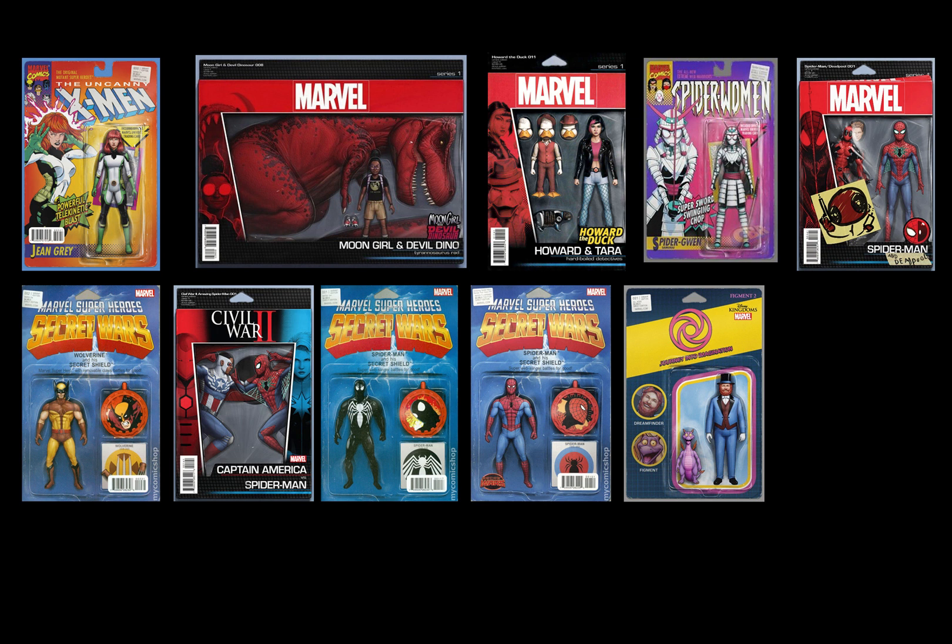I fell in love with these covers because of the Secret Wars ones. Right here beside me is my Spider-Man from that box — I even have fishing lines still tied around his wrist from when I used to play with him when I was little.